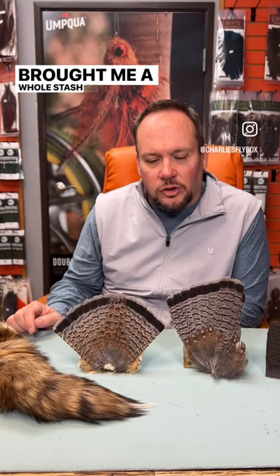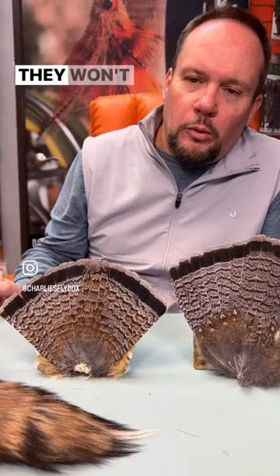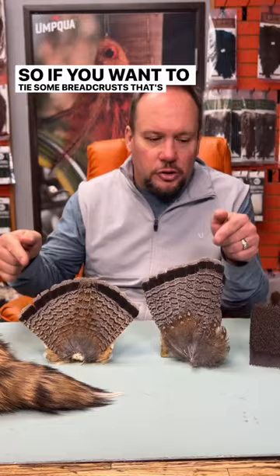Also, saw my good friend Pat Dorsey this week, and he brought me a whole stash of ruffed grouse tails. We've got red phase and gray phase in stock for a while. They won't last forever — they never do — but we do have them right now. So if you want to tie some breadcrests, that's you.